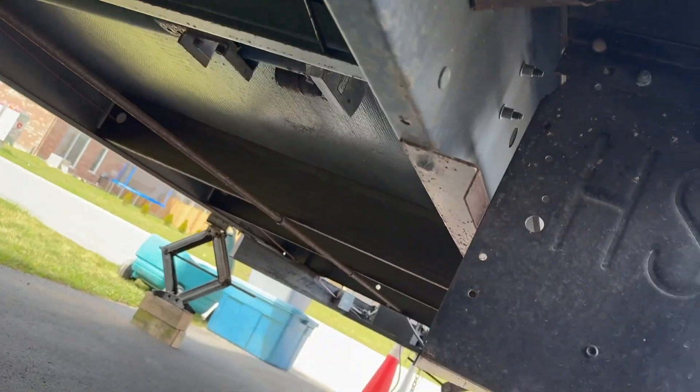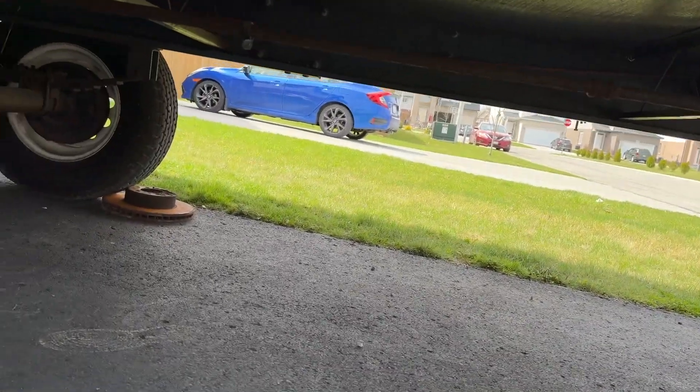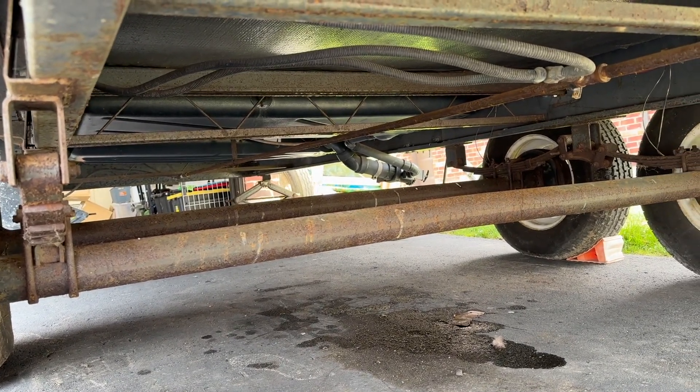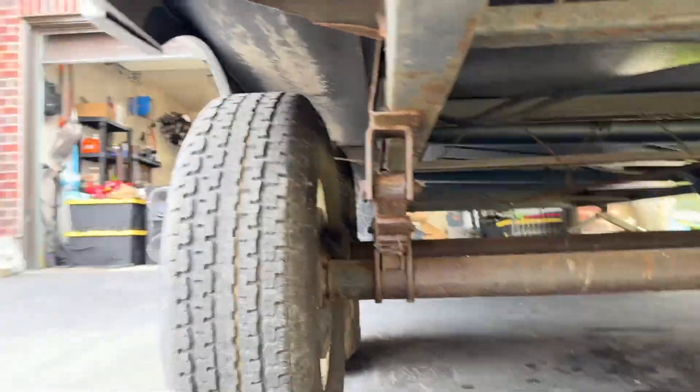We're going to see if we can come up with some under-trailer storage because it's feasible and workable — there's so much room under here, it's absolutely ridiculous. Anyway, that's the trailer tour!